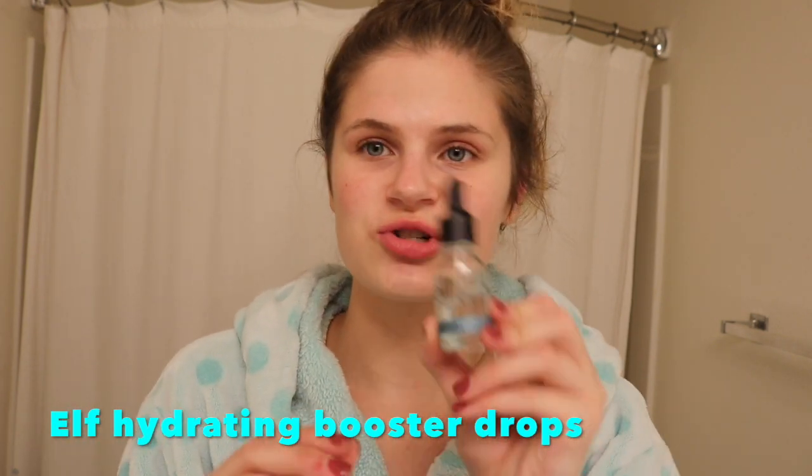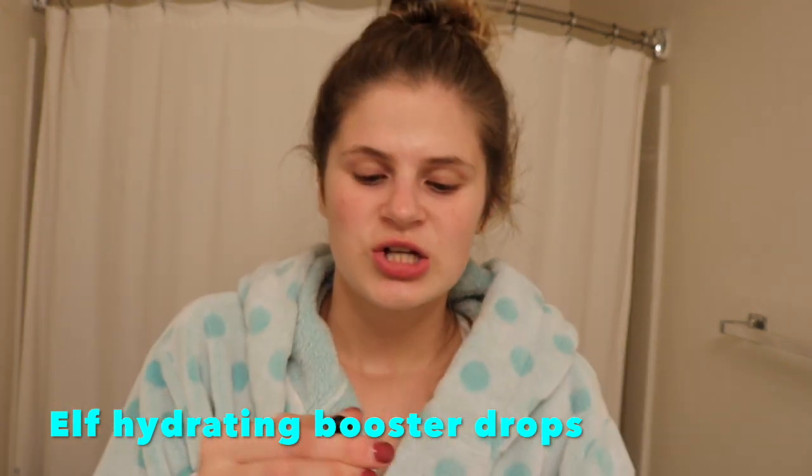Some days I also use these Elf Hydrating Booster Drops — I use them probably a couple times a week. It gives me a little extra hydration if my skin is super dry, and with winter coming I'll do one drop on the forehead, rub that in, then the cheeks, and the nose.